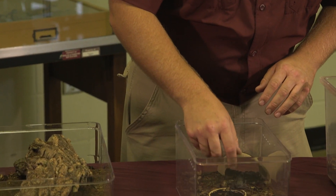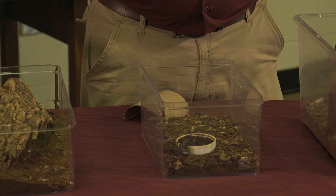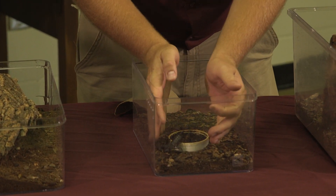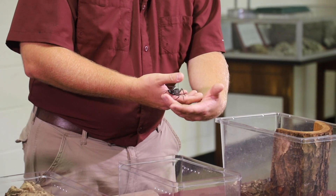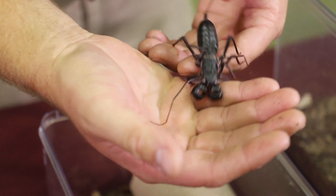Right here we've got an arachnid. Arachnids of course are the group that includes spiders, ticks, mites, scorpions, tarantulas, etc. This is part of a kind of an obscure group called the vinegaroon, or the tailed whip scorpion.